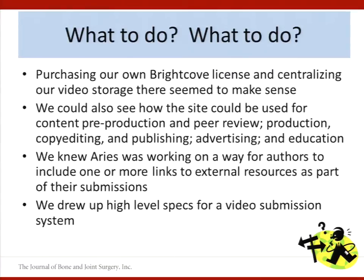So given that diagram, what to do? Our map had shown us that a central repository based on Brightcove would centralize storage, but also support activities associated with pre-production, production, advertising, and education — a really good fit for us. Aries, who makes Editorial Manager, had also told us they were going to soon release a way to include a link with an article submission, which doesn't sound like a big deal but it was. And we had conversations with a third-party developer about creating a video submission system.